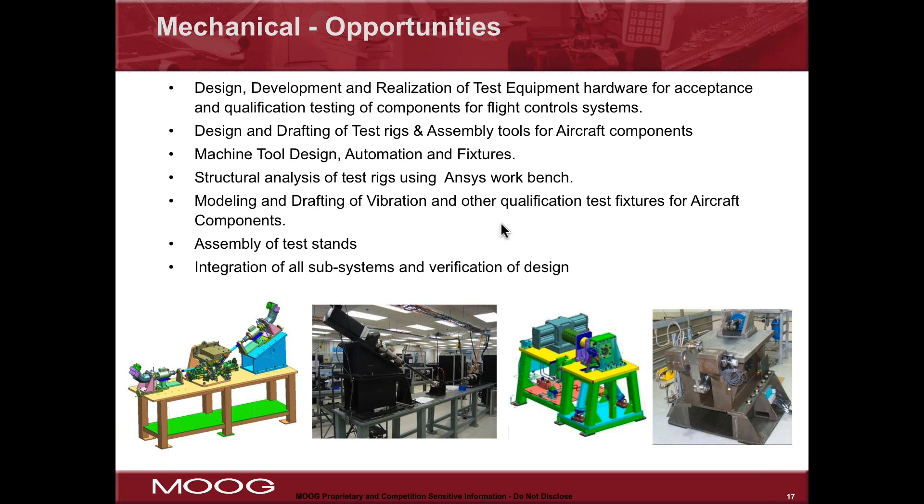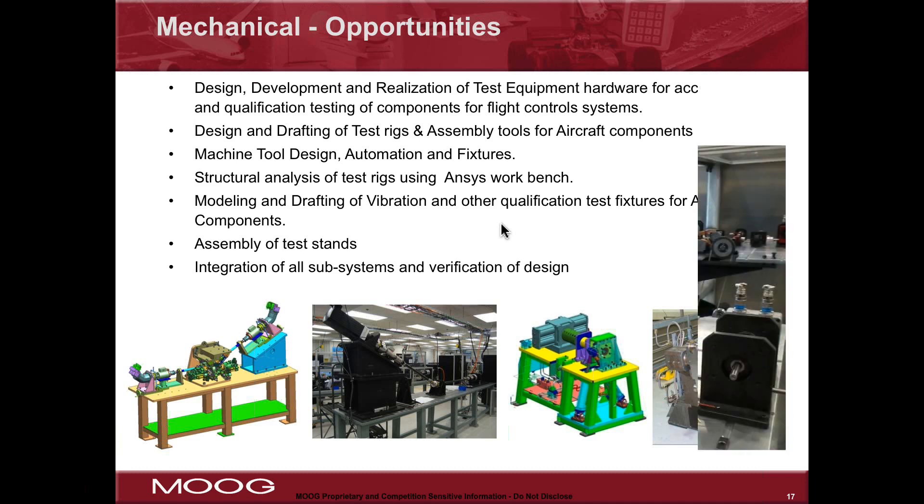There's also a great opportunity to work hands-on with these test rigs and the technology being tested in them — to work on the integration of the actual test unit that will eventually go on an aircraft with the test equipment.